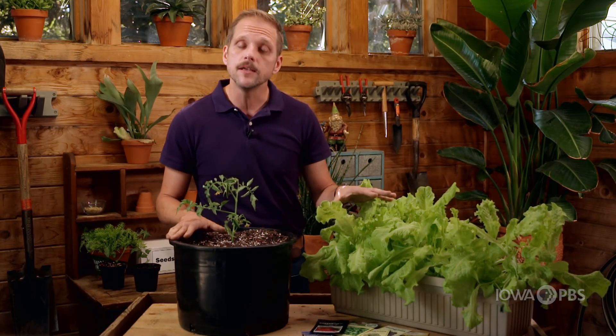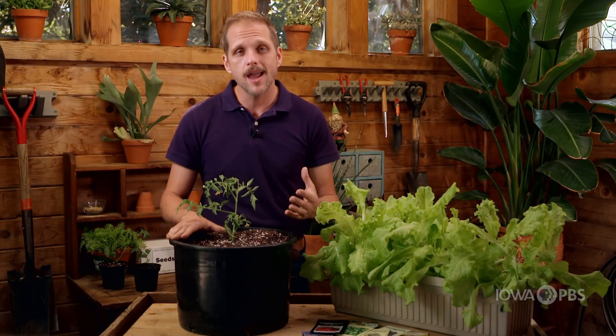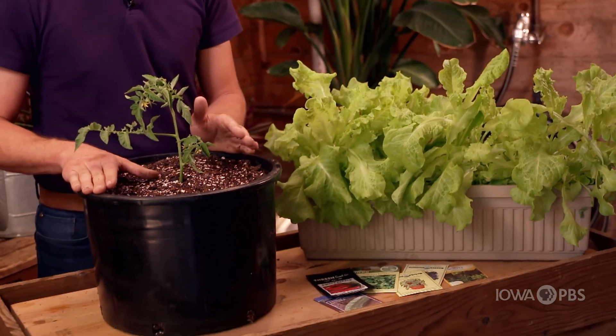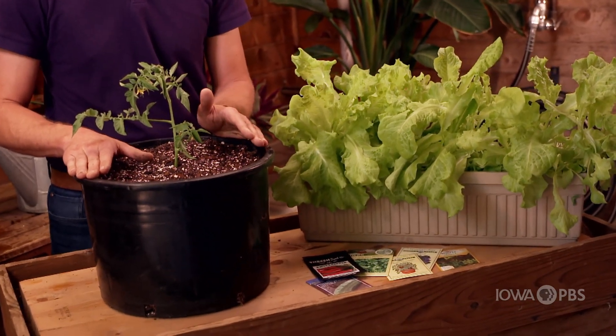The last thing we're going to do is make sure that this container gets put in the best location for light. All vegetables need full sun to perform their best. In particular, things like peppers and tomatoes, and all the bush varieties of cucumbers and squash, will need full sun — at least six hours of light hitting the leaves. Some vegetables, like a lot of the leafy greens and some of the herbs, will do okay with a little bit less light, but they still need as much light as possible.